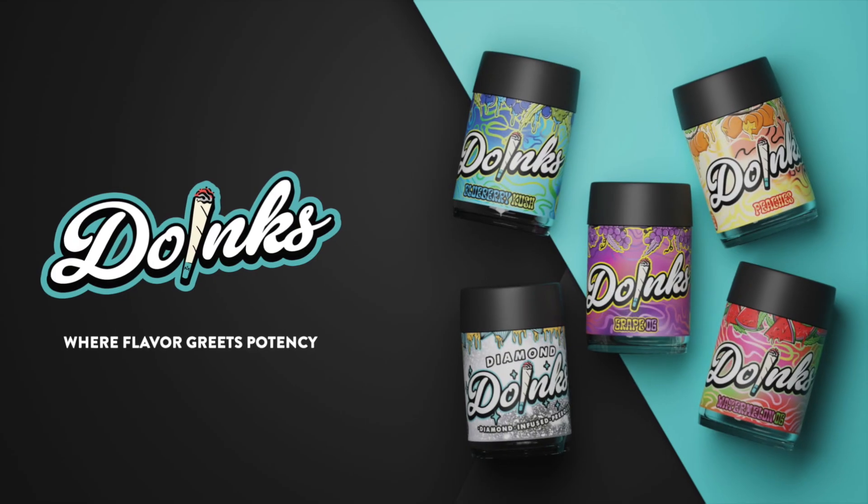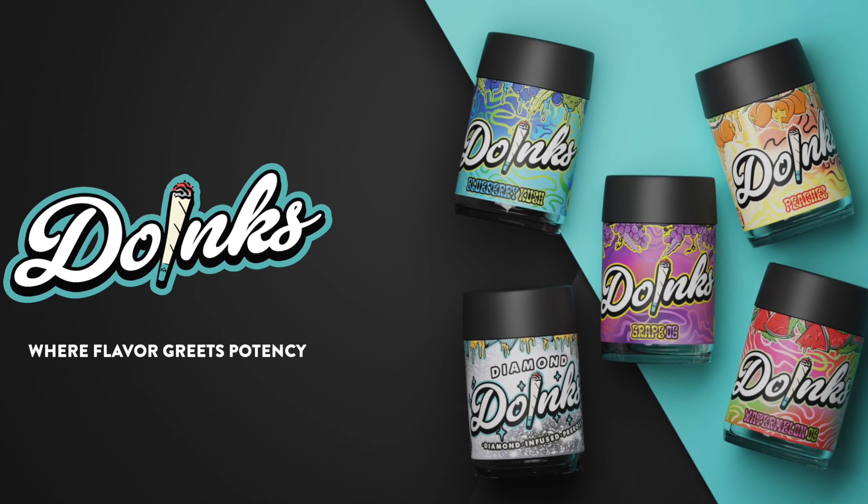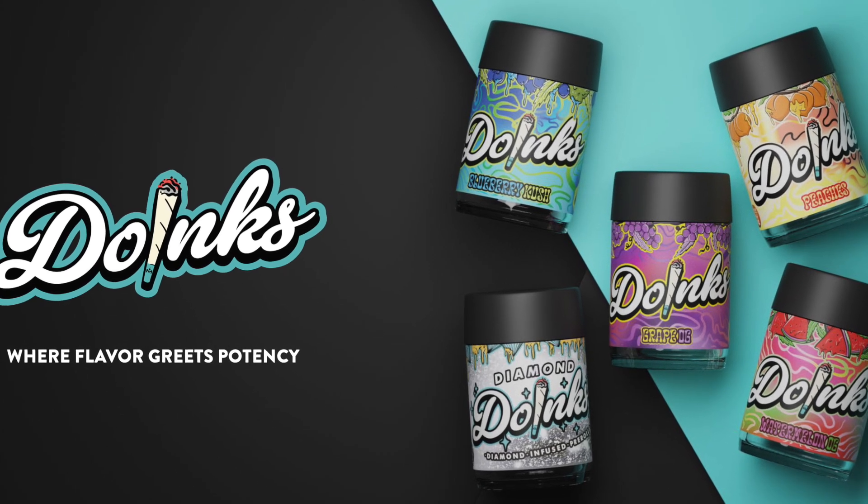This is exactly the kind of cannabis packaging that we specialize in. Please visit our website to learn more about our packaging design offerings and to schedule a free consultation.